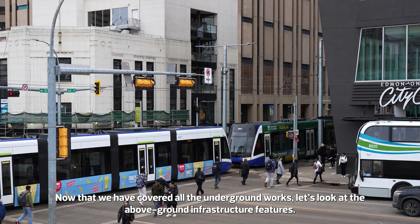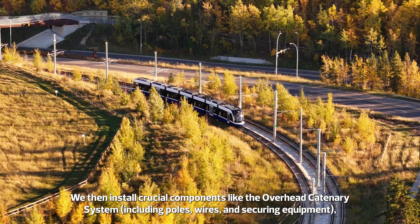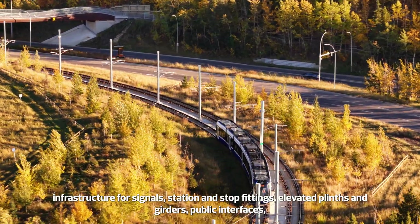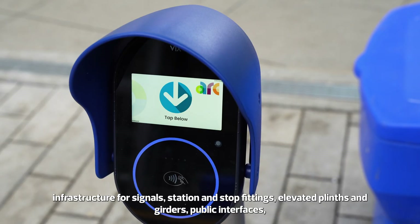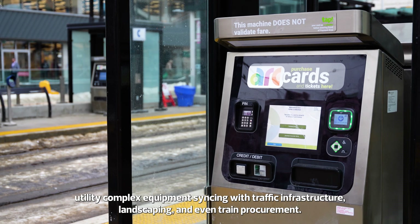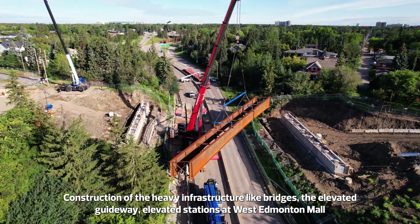Now that we have covered all the underground works, let's look at the above-ground infrastructure features. We then install crucial components like the overhead catenary system, including poles, wires, and securing equipment. Infrastructure for signals, station and stop fittings, elevated plinths and girders, public interfaces, utility complex equipment syncing with traffic infrastructure, landscaping, and even train procurement.